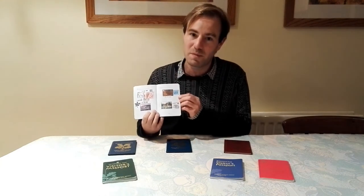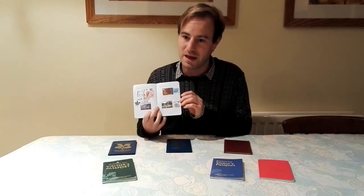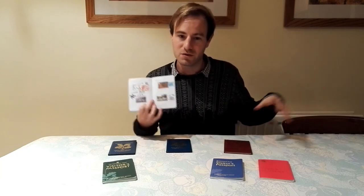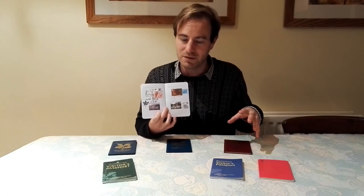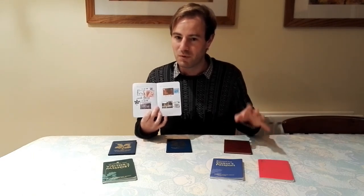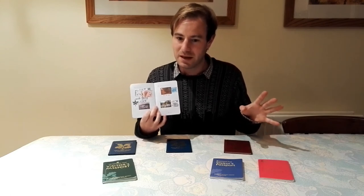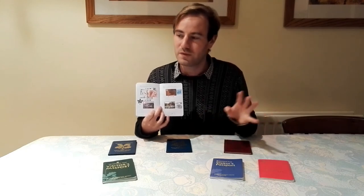Probably one of my favourites is Biddulph Grange. I've done a few videos there — it's amazing. You can go around the world in the gardens. It's not a huge garden but there's so much packed into it, like the follies they've got. If there's one property everyone should go to at some point in their life, you've got to go to Biddulph Grange. The house isn't National Trust — you can go in one room — but do visit Biddulph Grange.